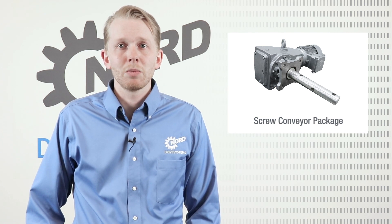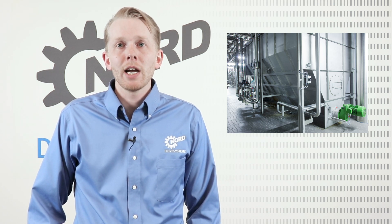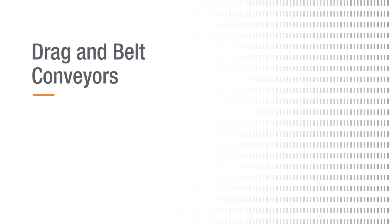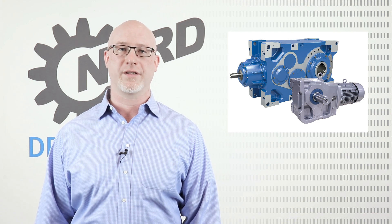Equipment manufacturers and end users around the world rely on Nord screw conveyor package to reliably power their screws. Nord understands the demands of the grain industry and our goal is to provide a screw drive that can serve your plant for many years to come. Hello, I'm Nick Iverson, Project Application Engineer at Nord Drive Systems.